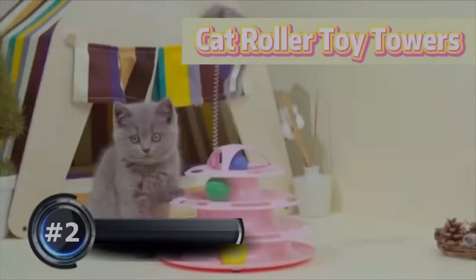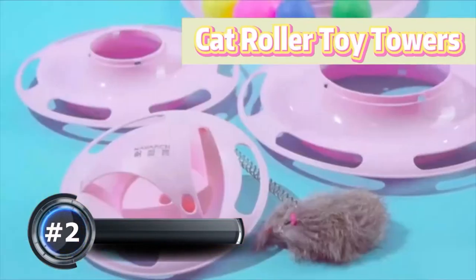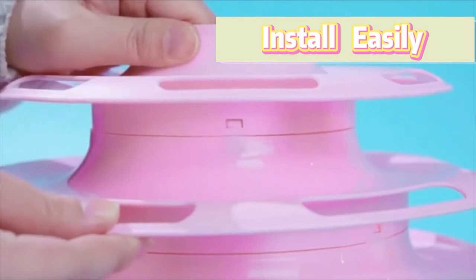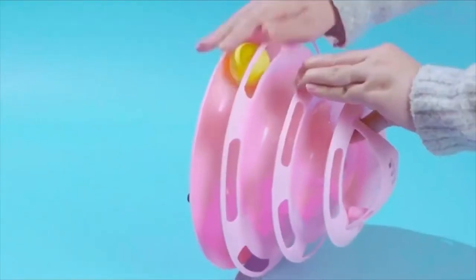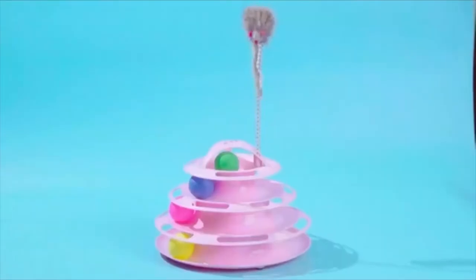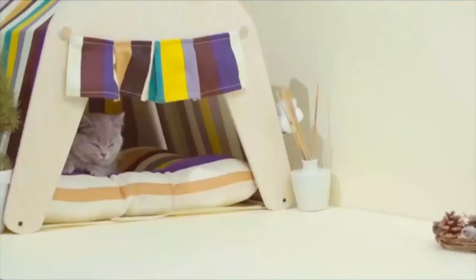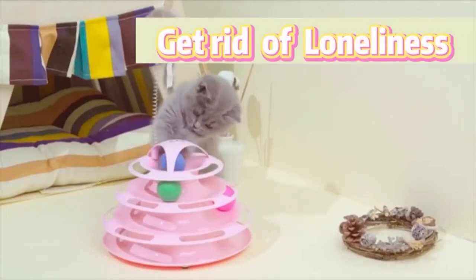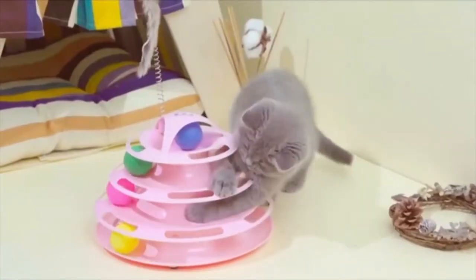Number 2: Upsky Cat Roller Toy. This toy is perfect for cats to help them do exercise and self-amusement for mental and physical stimulation. The cat toy consists of three levels with three different color balls on each level. The rolling ball will attract cat interest, stimulate your cat's senses and hunting instincts, and help your cat avoid being dull and fat.